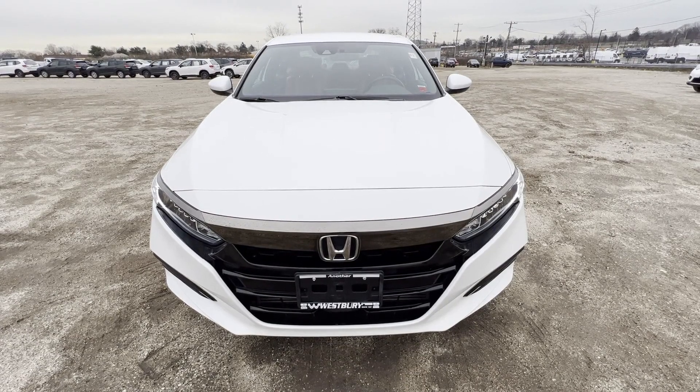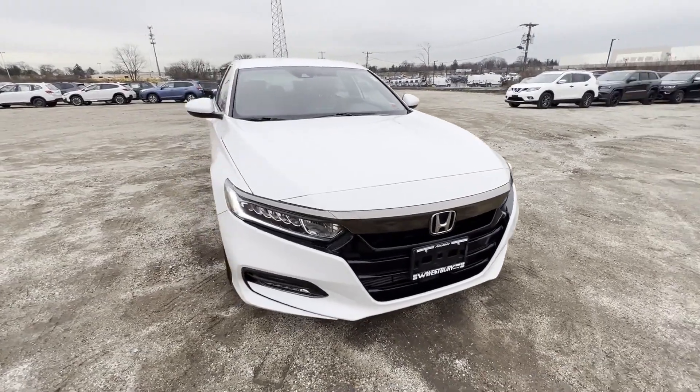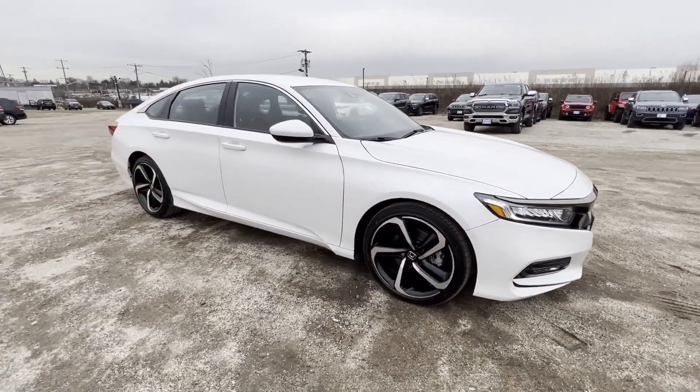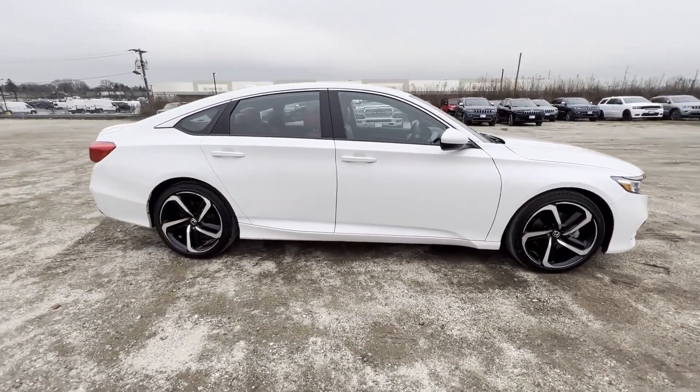2020 Honda Accord Sedan with less than 39,000 miles on the odometer. This sedan combines safety and comfort with style and performance. Find what you are looking for and more with these extra features.